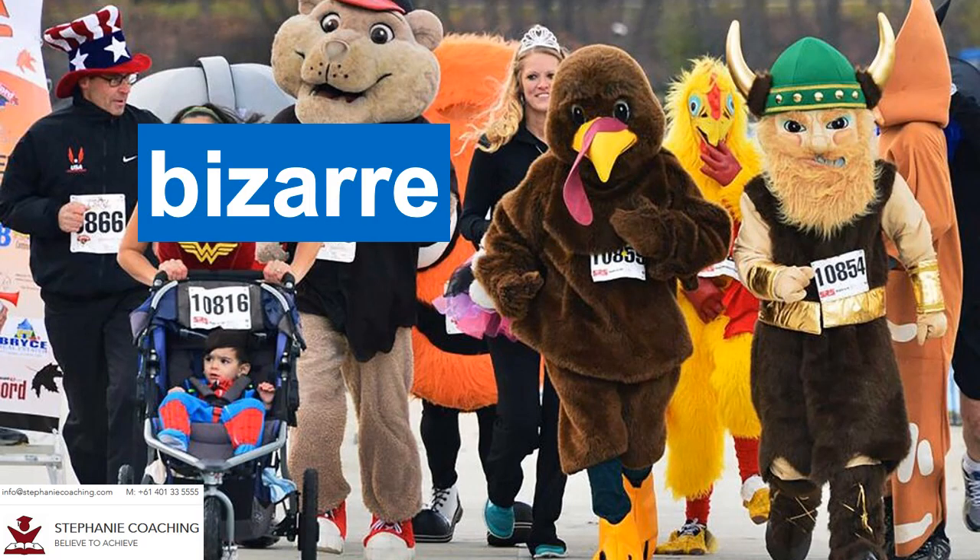Word number twenty one is bizarre. Another word for bizarre is strange. For example, a man wore a bizarre outfit on the street and caught the attention of the public. Do not spell bizarre as B-I-Z-Z-A-R-E. There is one Z and double R in the word bizarre.